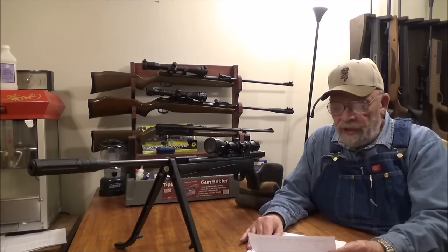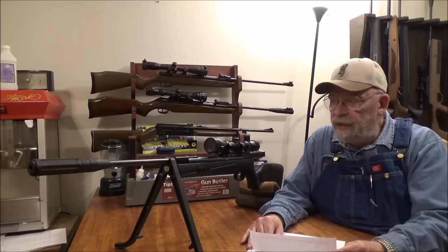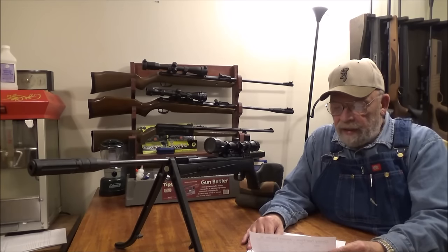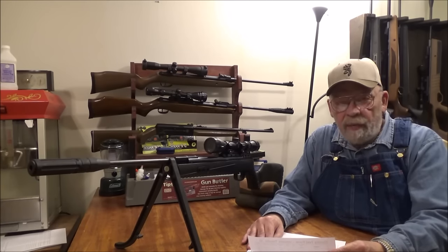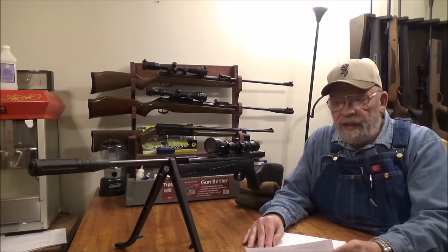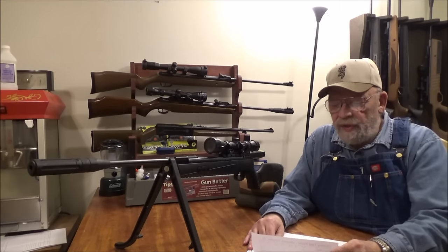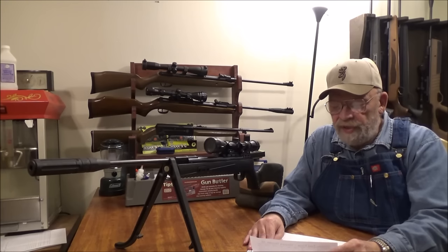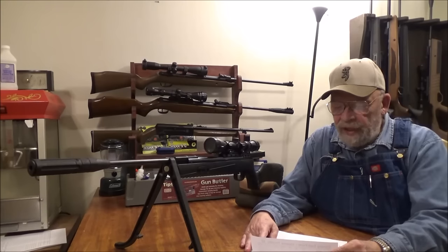Unfortunately I could not give you a decibel meter reading because my decibel meter died. I was about ready to get a brand new one, but then the following day I was informed that I have esophageal cancer, so I don't know how much longer I'm going to be able to do these gun reviews — I'm not investing in one yet. Don't give up on me.